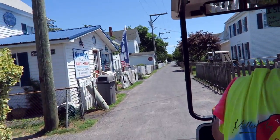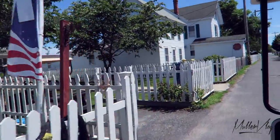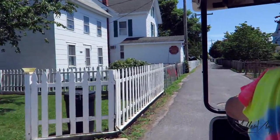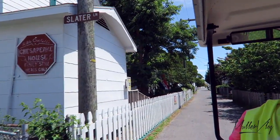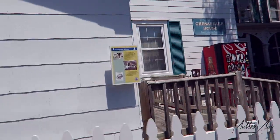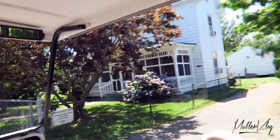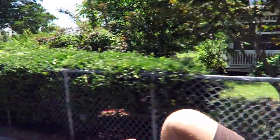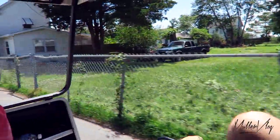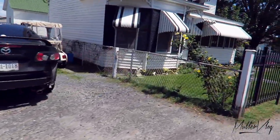Next to the left is the Chesapeake House. They do a wonderful family-style dinner — it's all you can eat for $22 a person and it does include seafood. To my right is the bed and breakfast part of the Chesapeake House. If you come back to Tangier to stay overnight, your dinner and your breakfast is included in your stay, and that's a very good deal.